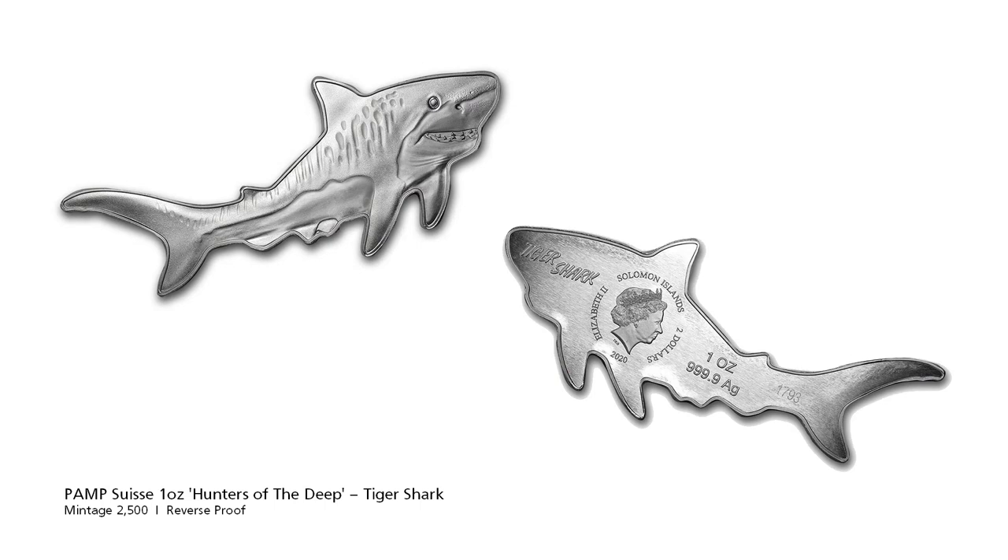The Tiger Shark is a solitary, mostly nocturnal hunter. It is notable for having the widest food spectrum of all sharks, with a wide range of prey that includes crustaceans, fish, seals, birds, squids, turtles, dolphins, and even other smaller sharks. It also has a reputation as a garbage eater, consuming a variety of inedible man-made objects that linger in its stomach. The Tiger Shark is second only to the Great White in recorded fatal attacks on humans.